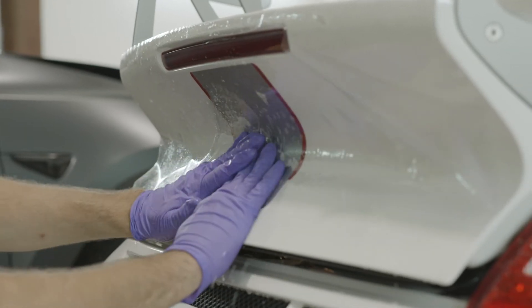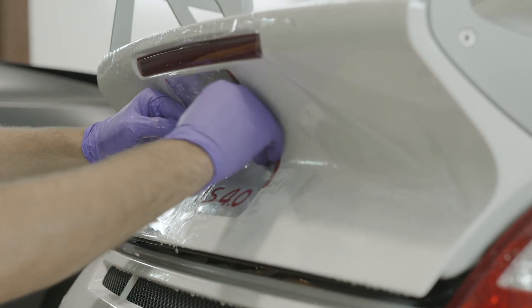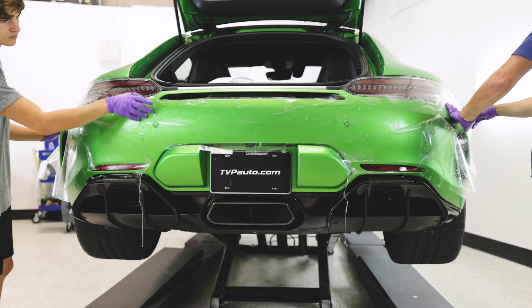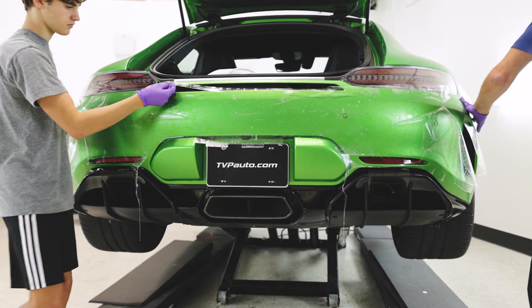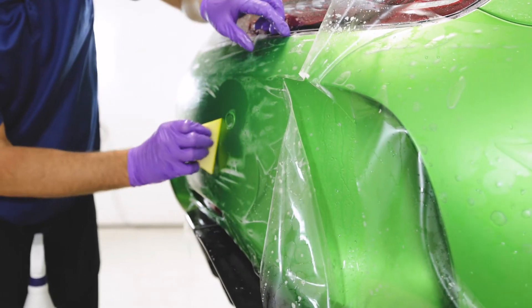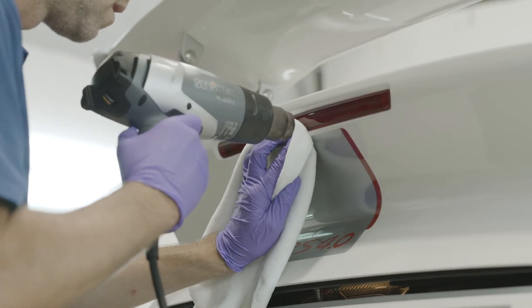Paint Protection Film is a clear urethane film applied to painted surfaces to protect from rock chips, bug splatters, and minor abrasions. PPF films are OEM approved by virtually all car manufacturers, at least 8mm thick with a minimum 10-year warranty, self-healing or instant healing, so light scratches in the film will self-heal or with the application of a little heat.